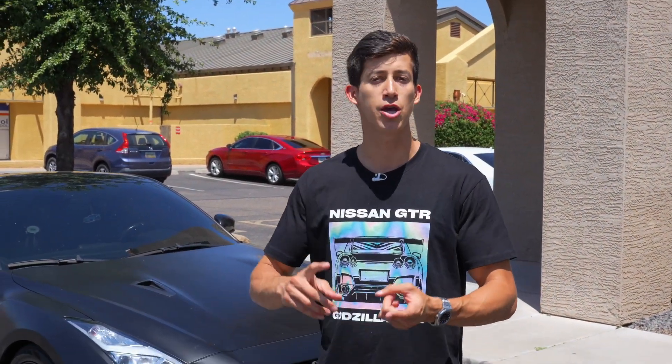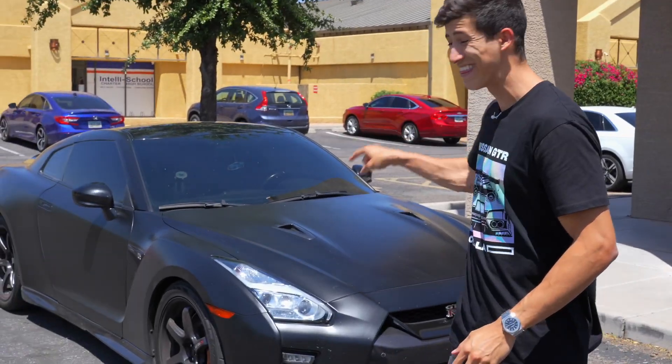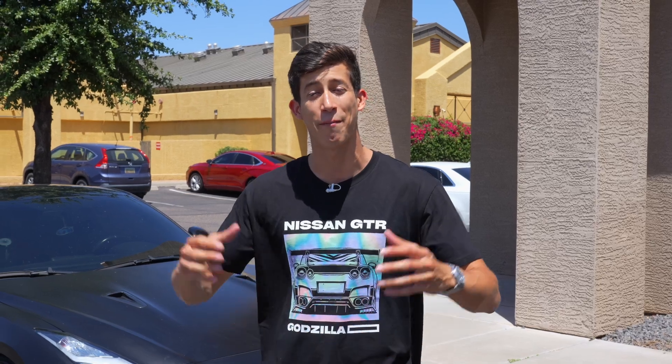And there you have it — short and sweet. We wanted to clearly explain what has gone into the car and what modifications are needed to make a GTR spit flames. Remember, you can win this GTR or $50,000 cash, and there's only a few days left to enter. Click the first link in our bio and head over to shoptechbuds.com, select your favorite items, and get entered to win today.